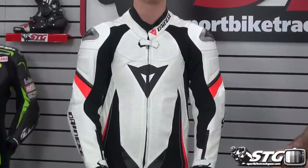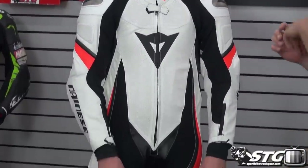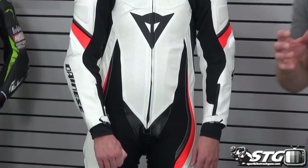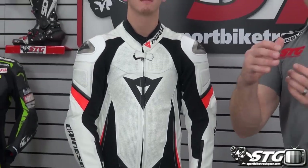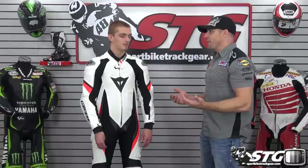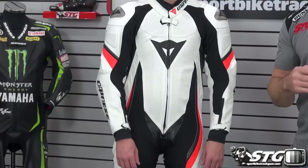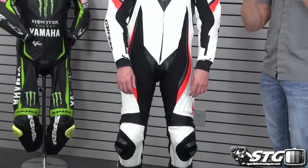Next up is the Dainese Trickster Evo Kangaroo at $1,899. Still a size 50 euro, 40 US. Race fit or comfort fit? It's definitely going to be a race fit — a little on the tight side, but that's just where you want it for the racetrack. The Trickster Evo is designed a lot like the Aero Evo with tons of stretch panels and S1 stretch fabric. Blended with the kangaroo, their goal was to bring a race suit that felt like pajamas. One drawback to kangaroo is that multi-crash durability isn't as high as some leather, but the trade-off is amazing comfort.